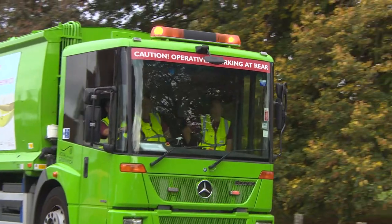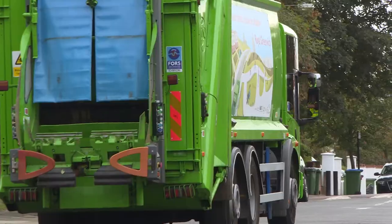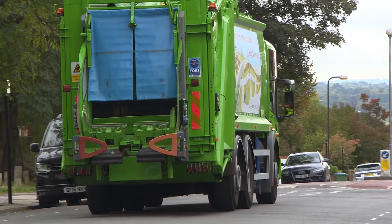As the leader of the council, lots of people are talking to me about sustainability and concerns they have about air quality. This vehicle is a great example of how we can do our bit to clean up our fleet so that we contribute to leaving Greenwich in a more sustainable place than when we found it.